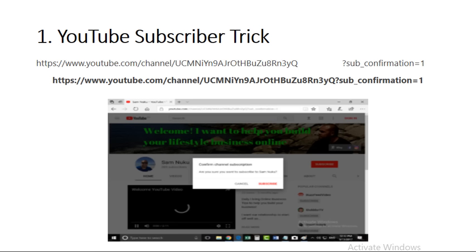Instead of being sent to your channel and having to find the subscribe button — which could easily be a distraction, like watching another recommended video and ending up on somebody else's channel before they even subscribe — if you add this little code that I've got in the description below, it will send them to the actual subscribe prompt immediately. All they have to do is click subscribe and then check out the rest of your content.